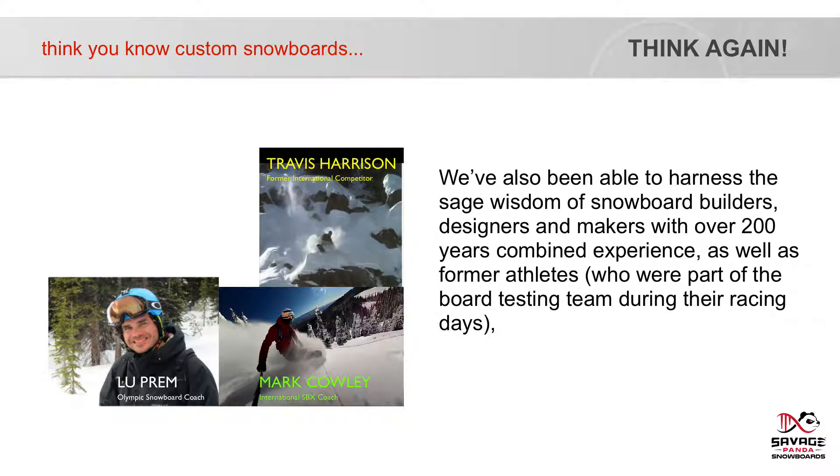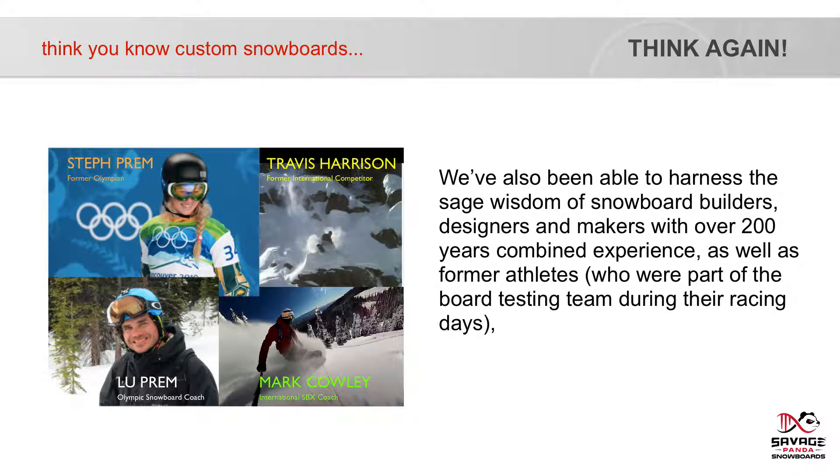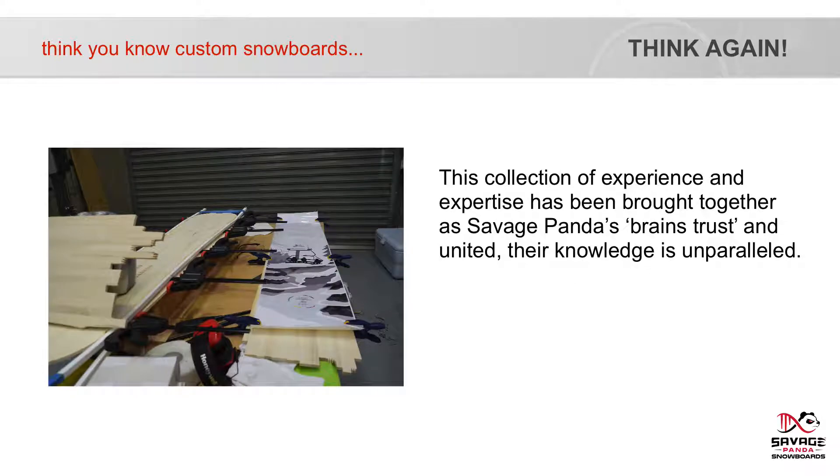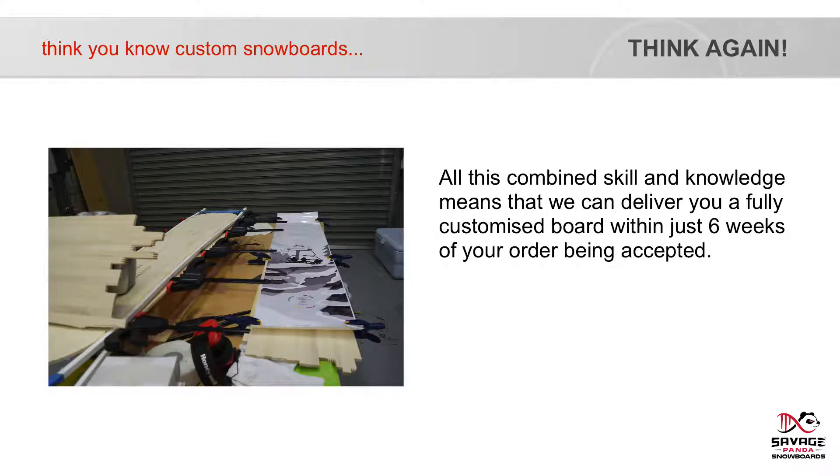We've also been able to harness the sage wisdom of snowboard builders, designers and makers with over 200 years combined experience, as well as former athletes who were part of the board testing team during their racing days, current coaches with extensive understanding of how board nuances influence the ride, and biomechanical experts who understand how bodies move and what brings out your body's best. This collection of experience and expertise has been brought together as Savage Panda's Brains Trust, and united, their knowledge is unparalleled. All this combined skill and knowledge means that we can deliver you a fully customised board within just six weeks of your order being accepted.